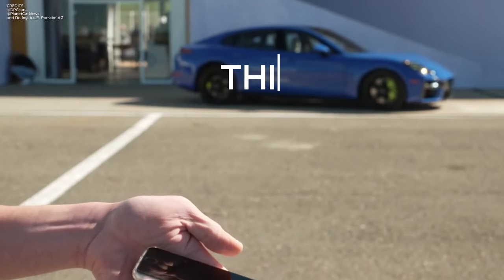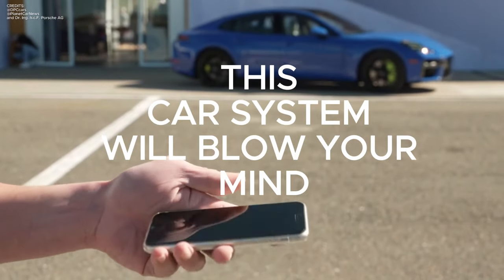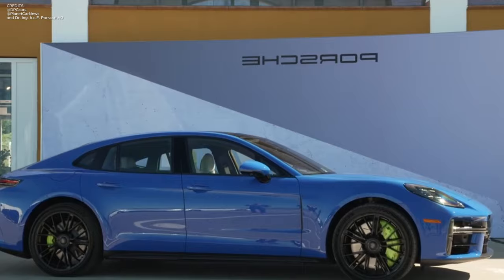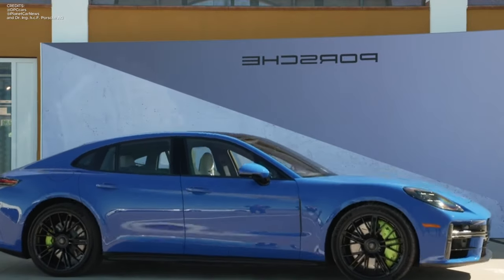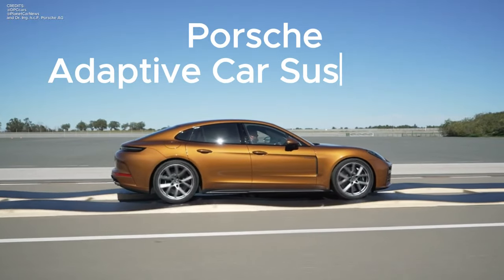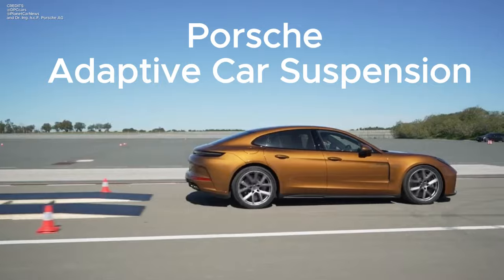Buckle up as we delve into the heart of innovation: the Porsche Active Ride. At the core of Porsche Active Ride is the electrically driven hydraulic pump. Each shock absorber is connected to this pump, generating a precise volume flow within the damper as needed.